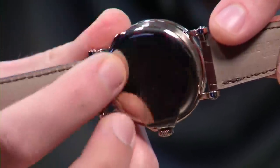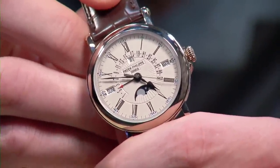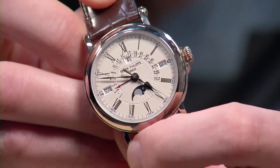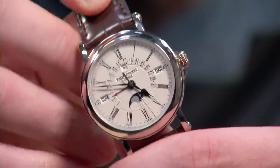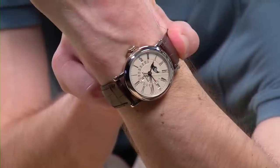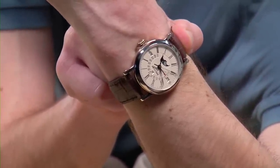This is also an uncommon central rotor Patek perpetual calendar — most are the micro-rotor caliber 240 or a 240 base; it's basically this and the 5320. At 38 millimeters it's very traditionally sized — not nearly as big as it looks at first glance. It was actually sized up from the 5059, which was a 36.